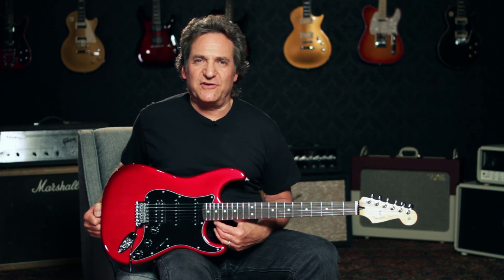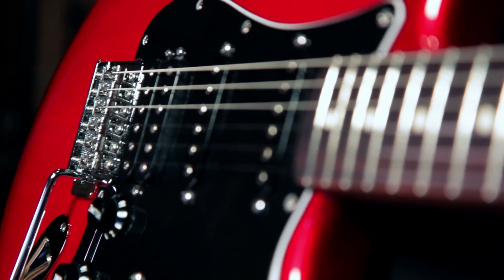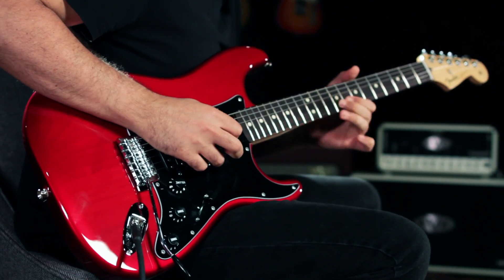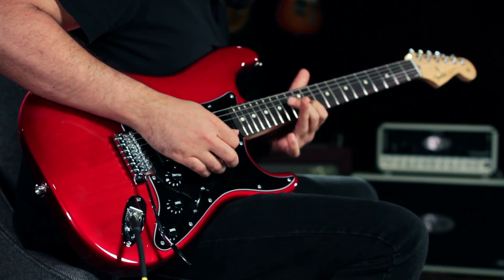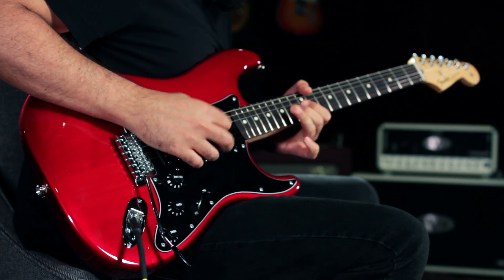Hey, this is Joey Brassler from Guitar Center, and today I want to show you the Fender FSR Standard Stratocaster HSS in Candy Red Burst. FSR means factory special run, and Fender only gives the FSR designation to custom runs and exclusive guitars.